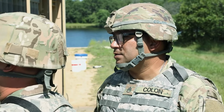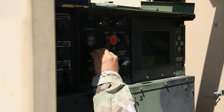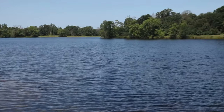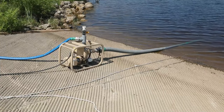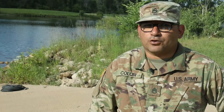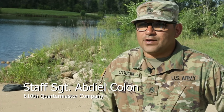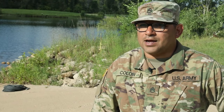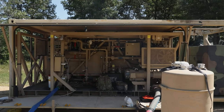Army Staff Sergeant Abdiel Cologne with the 810 Quartermaster Company used Big Sandy Lake, located on Fort McCoy, to provide clean water to training soldiers. Having clean water for the soldiers is important because they need to be safe and healthy and be able to hydrate properly to continue their mission and training.